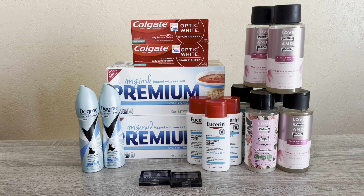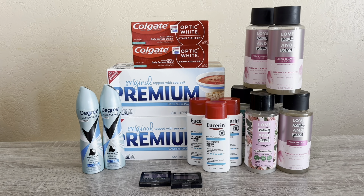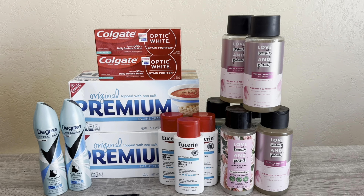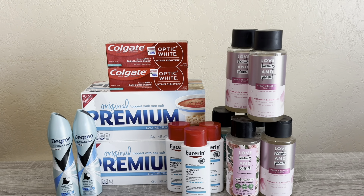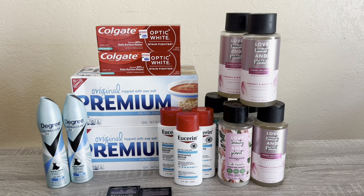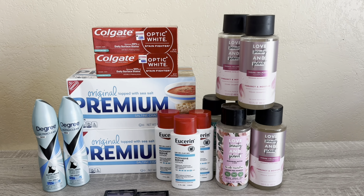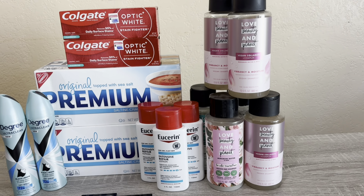Like always, I'll go over the breakdown of each deal, show you my receipt, and let you know how much I paid. Most of these deals are repeat deals from what I did yesterday, but I will go over them again and give you my totals. I'll go over the Love Beauty Planet quickly because I did two separate transactions and just picked those up on their own — it's an amazing deal.